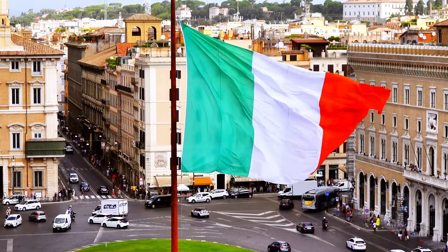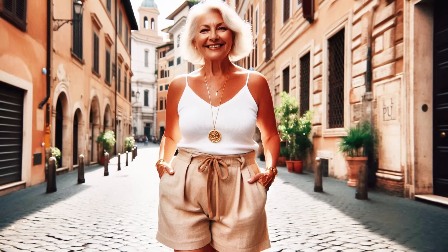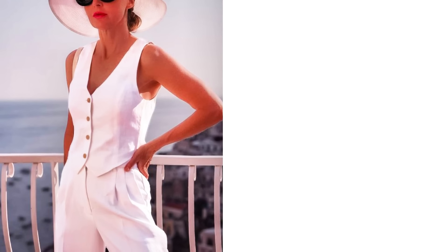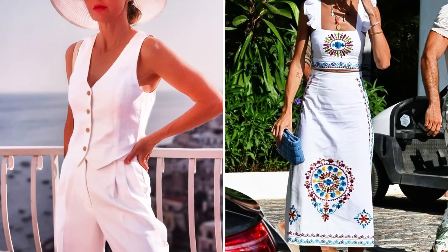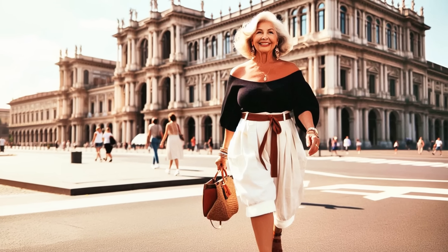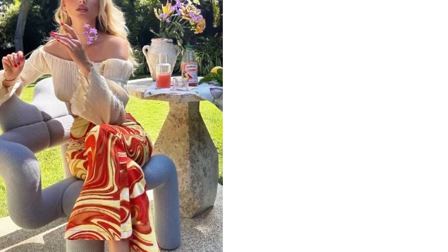Hello dear fashionistas! Have you ever wondered how classic pieces can be given a stunning new twist? Today we're going to dive into a world of Italian summer and discover looks that will transform your vacation closet in a unique and sophisticated way. Get ready to discover unexpected combinations and surprising tips that will leave you eager to try out each look. Let's go!